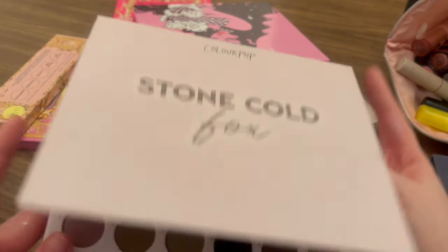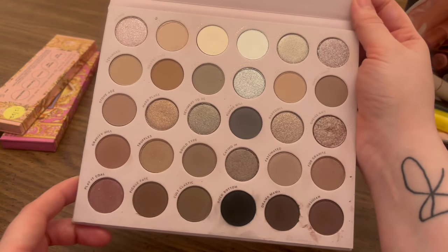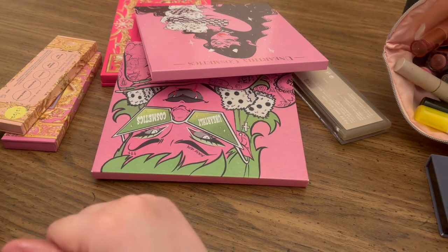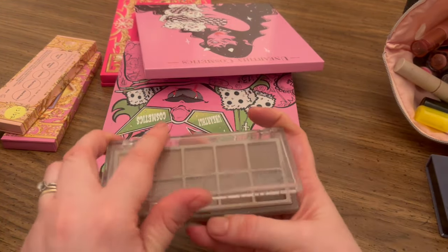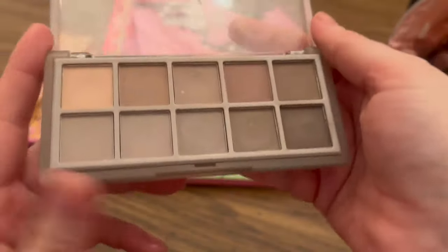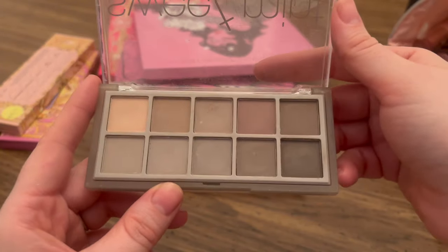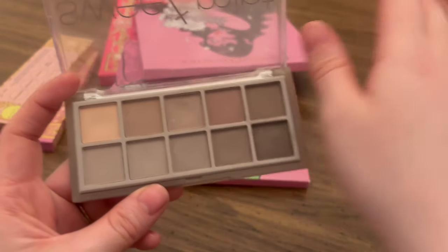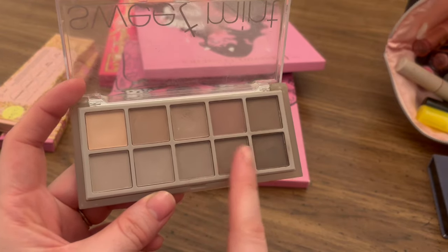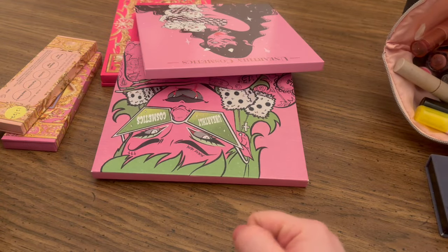Stone Cold Fox — you will pry this out of my cold dead fingers. I love this color story. That's going to stay. This one's going to stay too. Most of these are going to stay. This Amazon palette I got from my coworker, and these neutrals just work really well for me. There's not a lot of pigmentation in it, which sounds like a bad thing, but I like it for blending other colors out. It's just a nice little neutral palette.